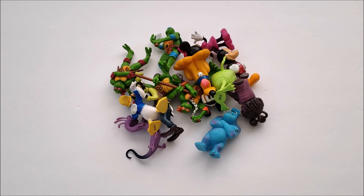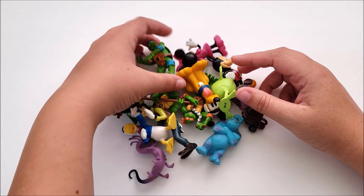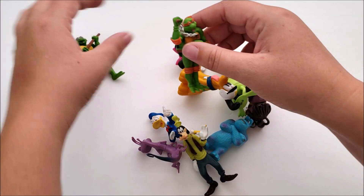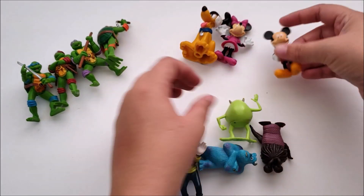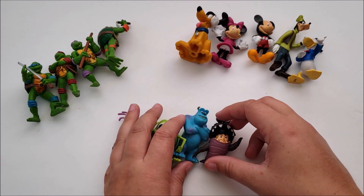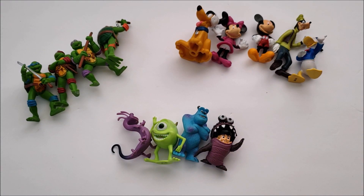The first activity is just sorting the different stories. Grab a bunch of different characters and have them sort according to which story they belong to. Here's all the Ninja Turtles, then all the Mickey Mouse characters, then all the Monster Zeke characters together. A really simple activity for the little ones.